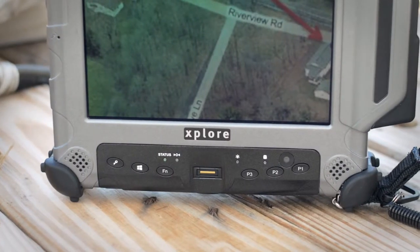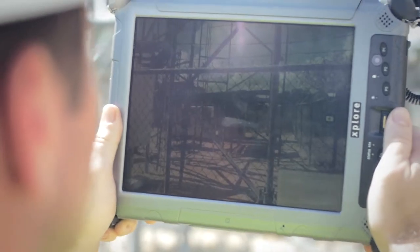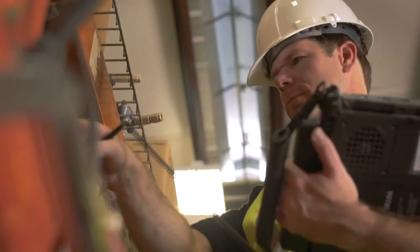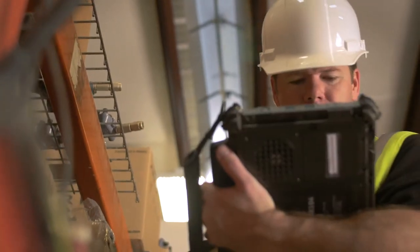The XC6 features two onboard cameras: one front-facing 720p HD camera, and another rear-facing with 5-megapixel resolution that can read barcodes for inventory and other tasks.